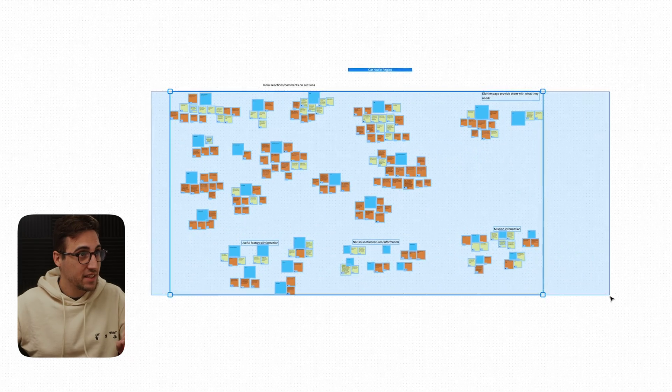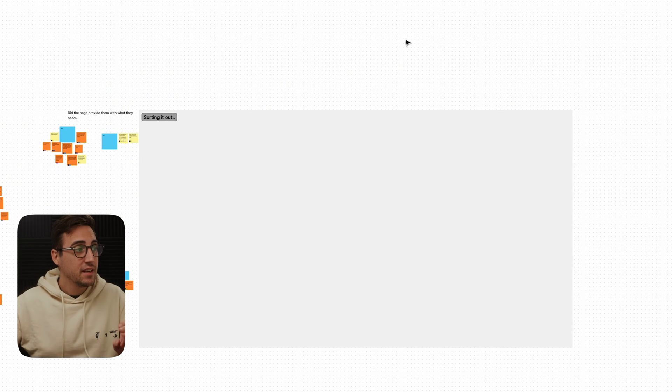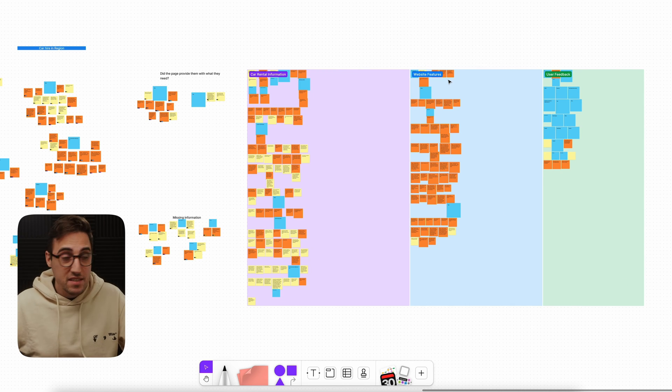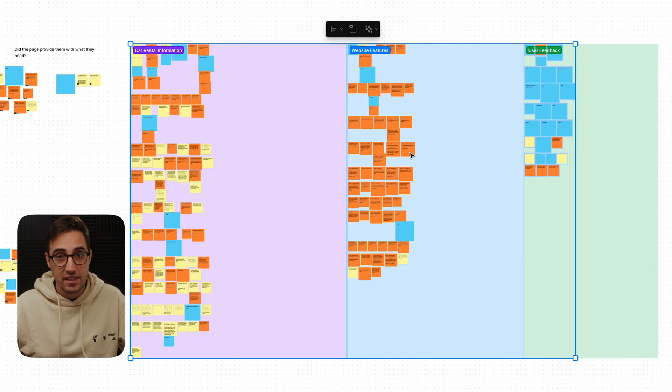Now I can do all of that organizing by simply clicking a button. If I select all of these tickets and go to Figma Jam AI and click on 'Sort Stickies,' Figma will automatically start to organize my tickets. This is freaking amazing. This simple feature can actually save me days in organizing and categorizing the feedback gathered from user testing sessions. Yes, this is not perfect and the categorization is based on whatever the AI decides, but it can speed up your process of organizing these tickets tenfold.